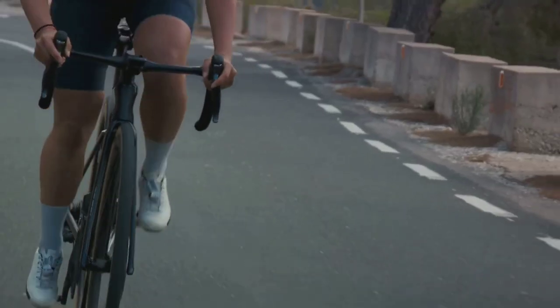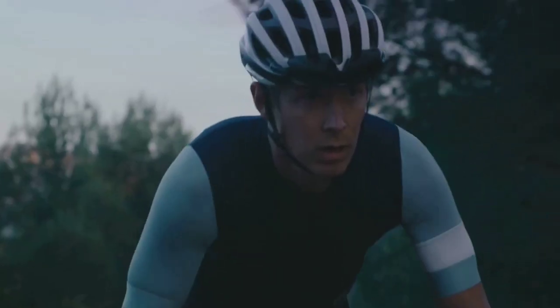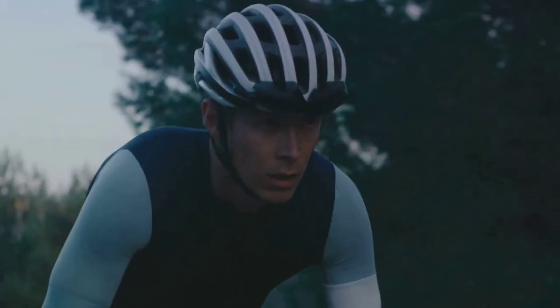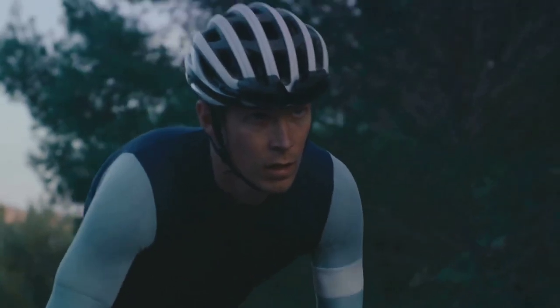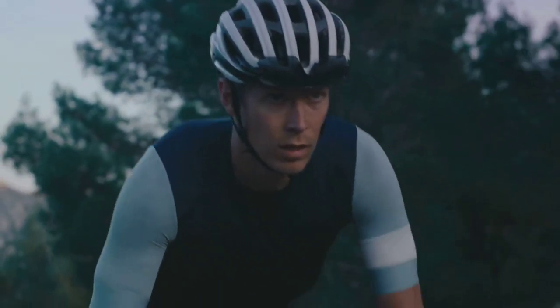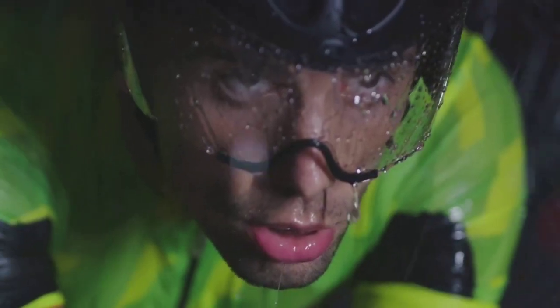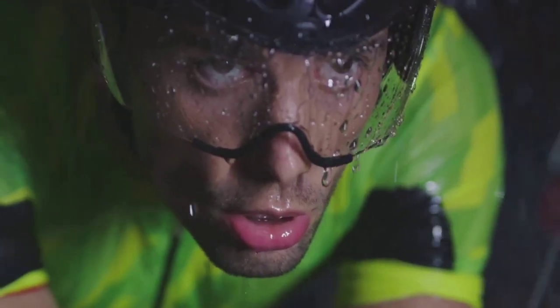Now let's talk performance. These shorts are not just a pretty face. They offer commendable breathability and insulation, performing well across a variety of temperatures. The effective water repellency is another feather in their cap, ensuring you stay dry even when the weather takes a turn for the worse. The mesh straps are another standout feature, offering both support and breathability.